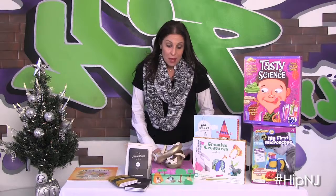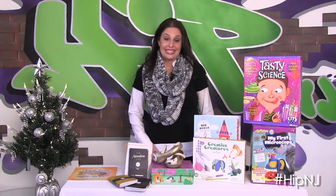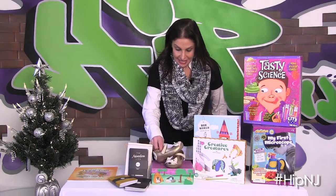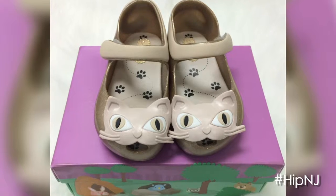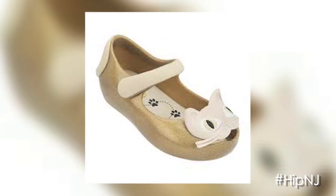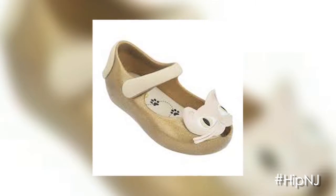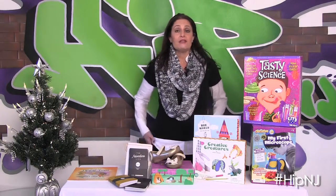Our next item up is the Melissa Ballet Flat, and that is from JustShoesForKids.com. This is the Mini Melissa Girls Ultra Gold Cat Flat. It comes in a really fun muted sparkly gold color with a little kitty on the front, and they're so comfortable for kids.